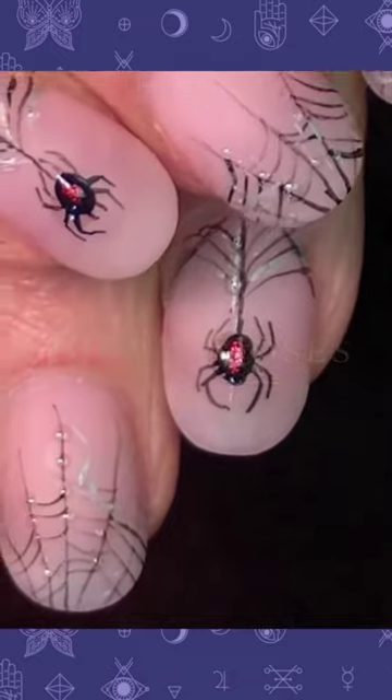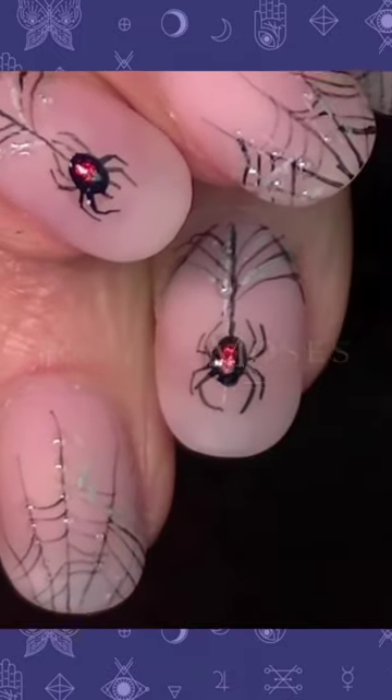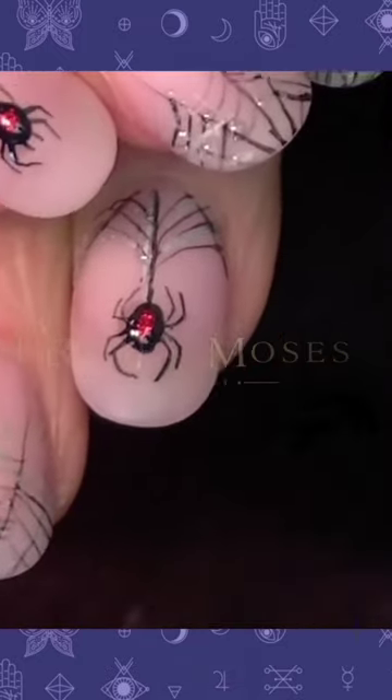And if you do something demure for your outfit, then do extra crazy nails. That always is a good rule to follow.